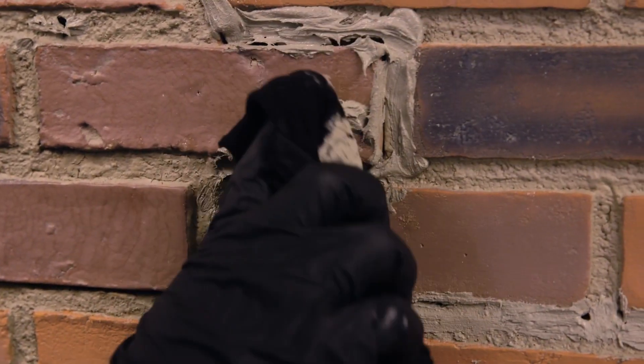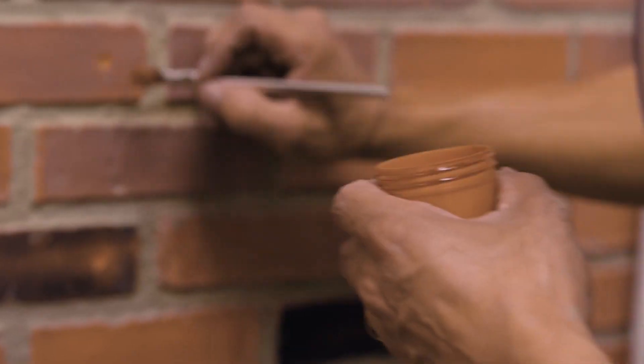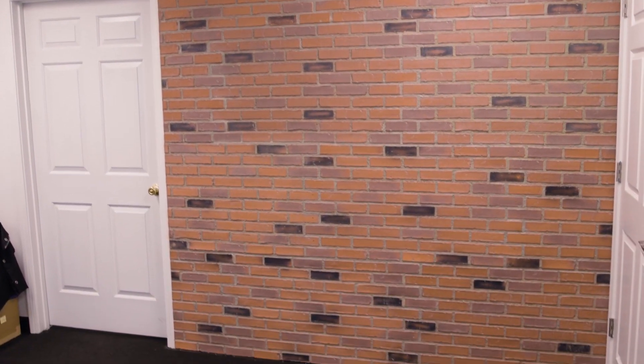With no-mess installation and no special tools required, our faux wall panels are great for commercial and residential applications. Choose Texture Plus for a beautiful, low-maintenance, and affordable alternative to natural stone.